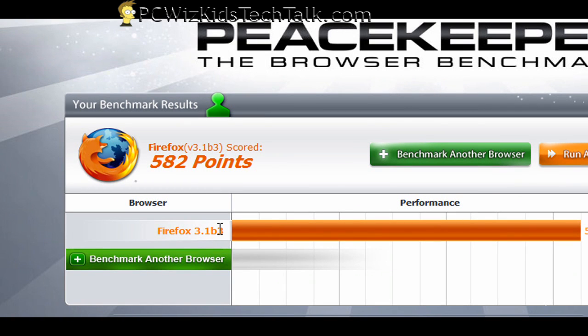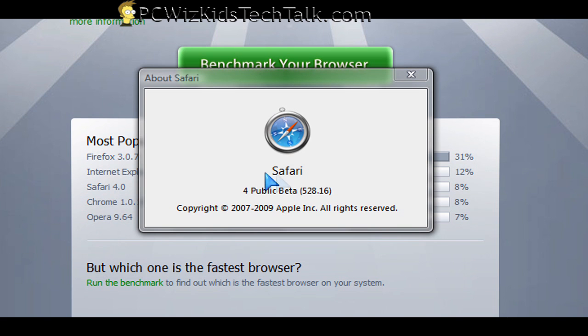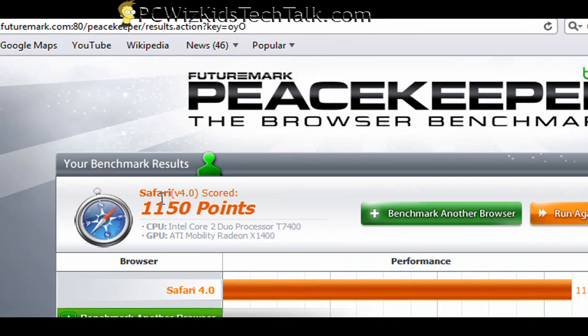582 points is the score based on my hardware, based on this browser that I'm running. The next browser: Safari 4. Let's see what the fastest browser in the world scores here. I've got version 4, and whoa — 1150 points. That's a pretty high score, I must admit.